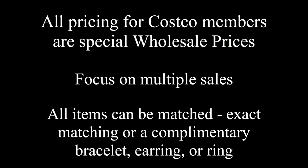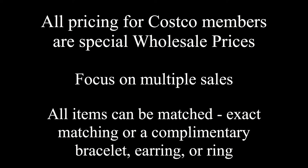Remember, all pricing for Costco members are special wholesale prices. Items can be matched or coordinated — necklaces with earrings, pendants with rings — this will create a multiple sale. Savvy jewelry: from special events to everyday life.